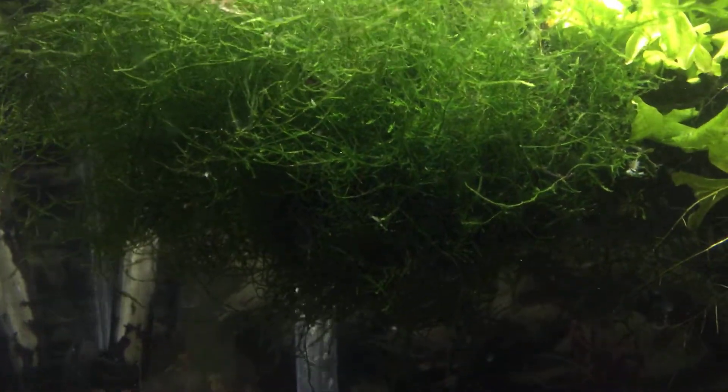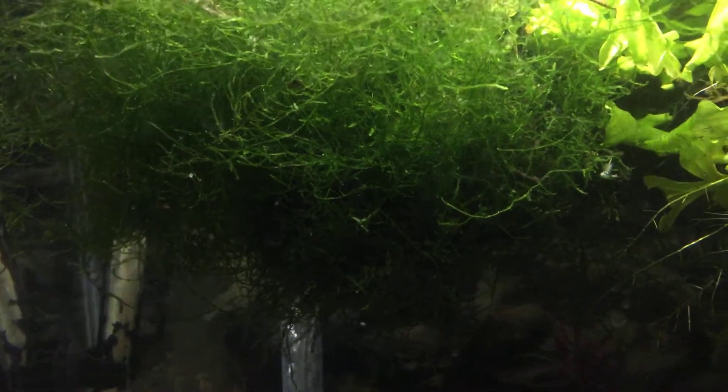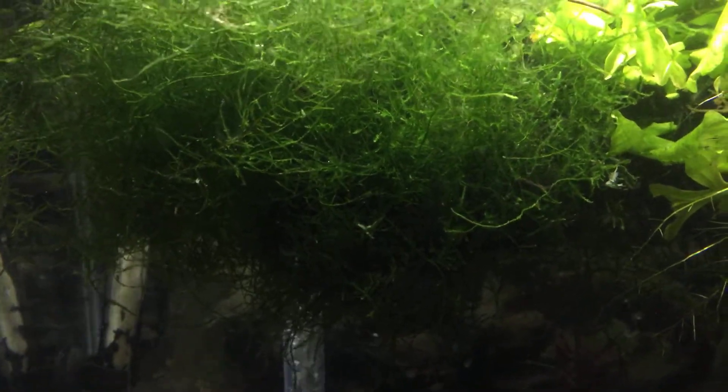Just some random plants and we'll see if we pick up any fish in the background or get photobombed.